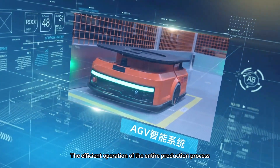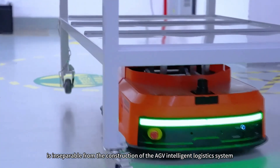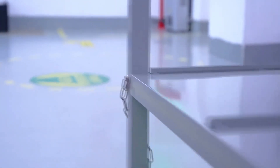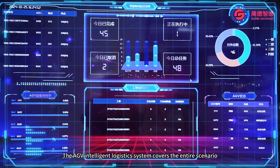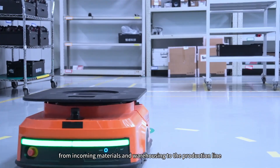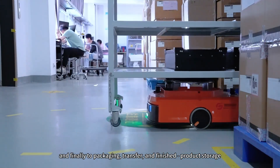The efficient operation of the entire production process is inseparable from the construction of the AGV Intelligent Logistics System in GuideSenseMart's Intelligent Factory. The AGV Intelligent Logistics System covers the entire scenario and process of GuideSenseMart's production workshop, from incoming materials and warehousing to the production line, and finally to packaging.